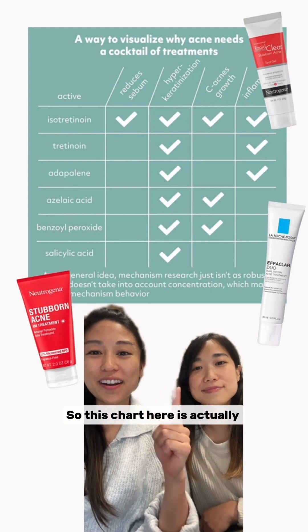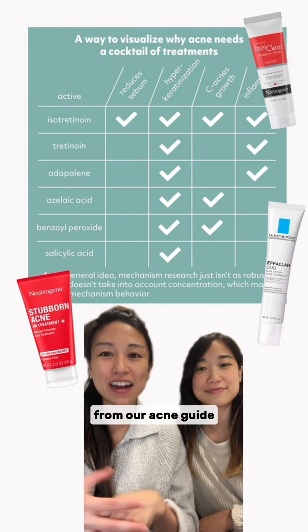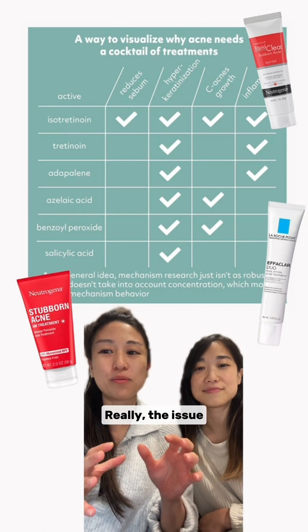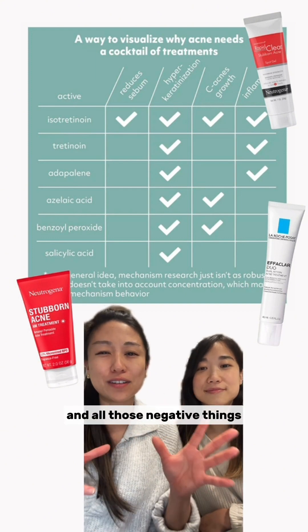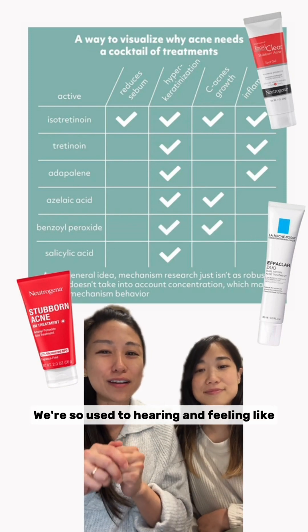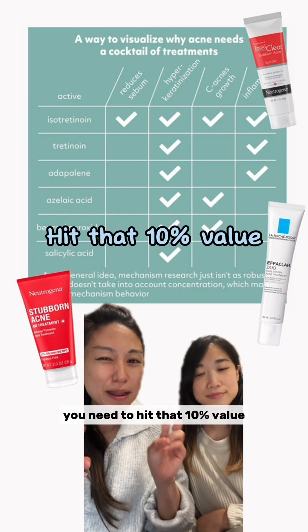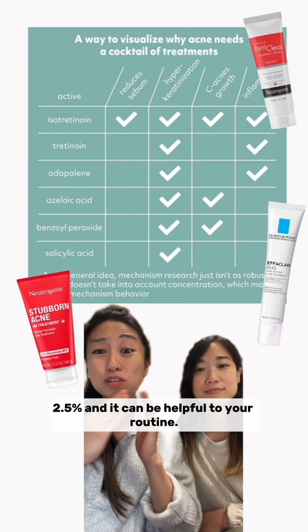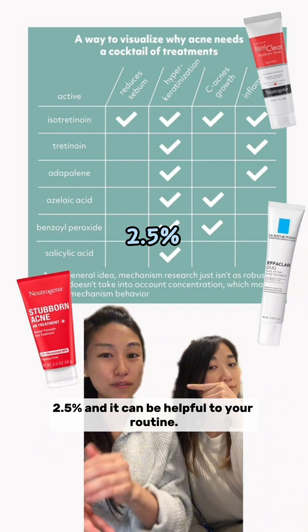This chart here is actually from our acne guide, just to remind you on the ways that BPO can be helpful. Really, the issue with benzoyl peroxide and all those negative things you hear about is because of the concentration. We're so used to feeling like you need to hit that 10% value, but not at all — you can use BPO as low as 2.5% and it can be helpful.